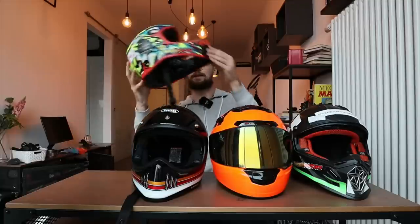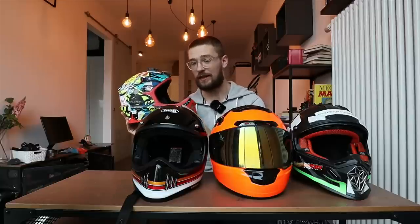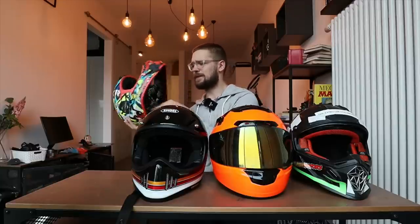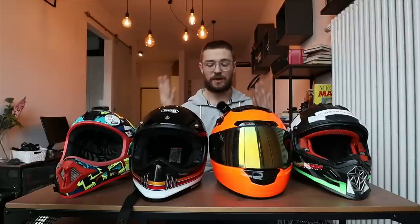Secondly, buy a full face helmet — one with a chin guard. This will prevent your jaw from looking really ugly if you fall on your face. I've seen too many pictures of PEV riders with open face helmets having their skin torn apart. Always get a full face helmet, and do not buy helmets from Alibaba or AliExpress — they usually don't have the necessary certificates. Stick to known brands like O'Neill, Shoei, or LS2.